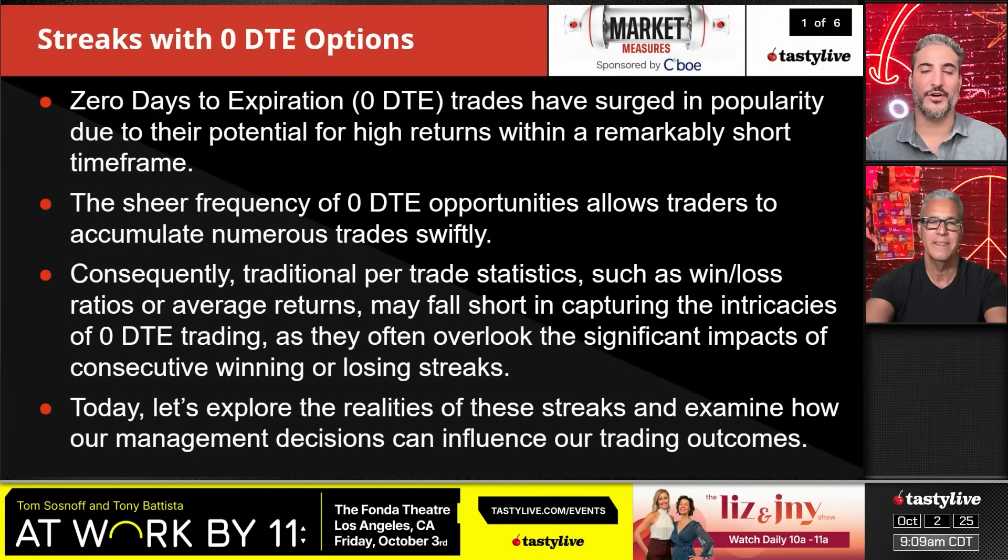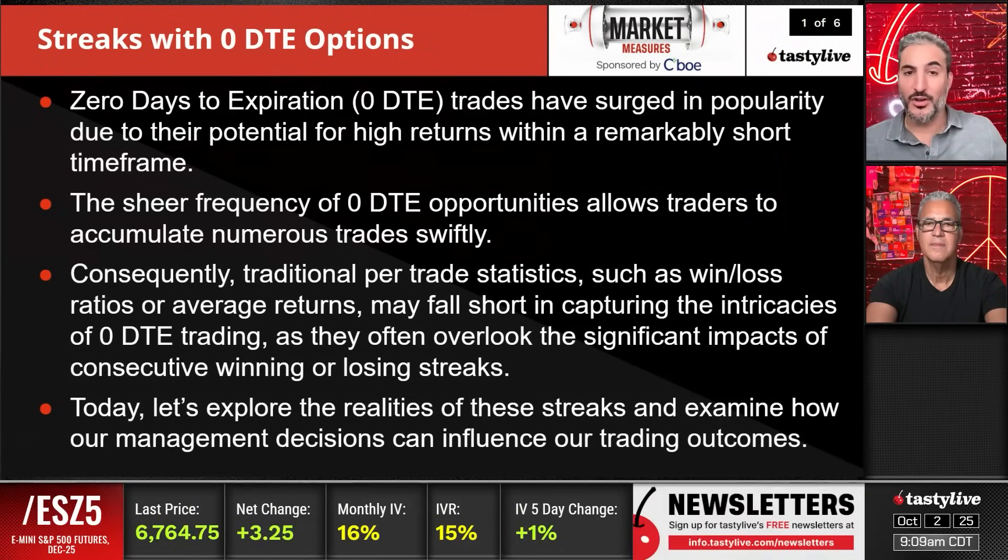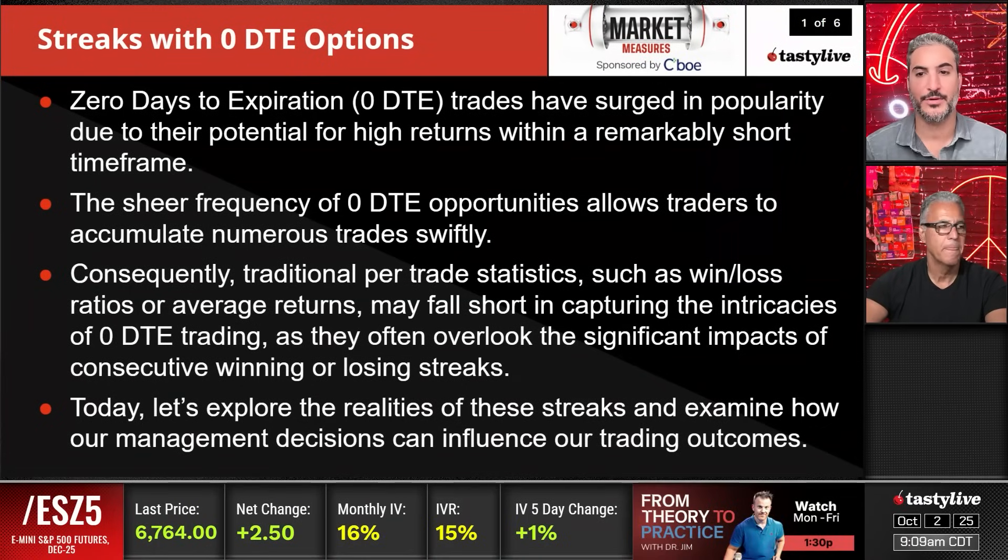We've shown in multiple studies that managing positions, especially in the zero days, will flatten out your P&L distribution. The great thing about zero-day stuff is that you can have huge upside potential, but it also goes to zero. When you're managing these trades at a conservative profit target, you really flatten out that distribution and make it a much more sustainable game. The sheer frequency of zero-day opportunities allows traders to accumulate numerous trades swiftly.